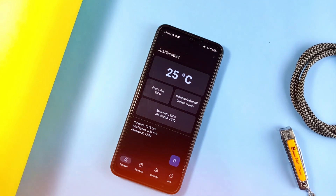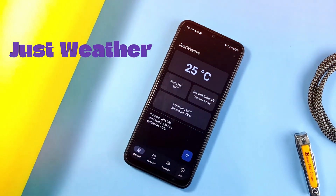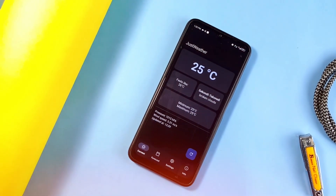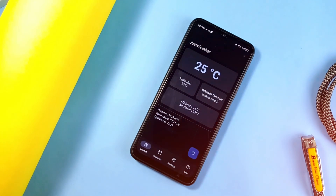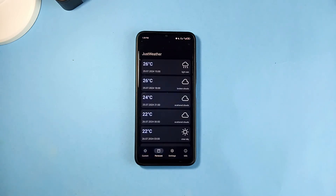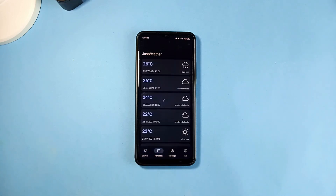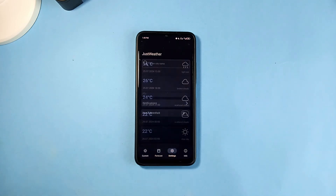This weather application has a unique style and I really love it. It is called Just Weather, and unlike most weather applications with lots of info, animations, graphics and a whole lot — which is all awesome — this one has a very simple and straightforward style. It has a static page which shows the basic weather information, and in the next tab it shows the forecast in hourly intervals.